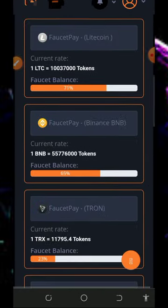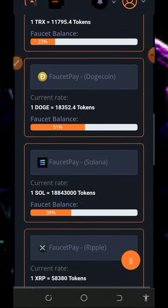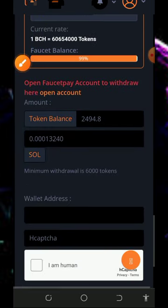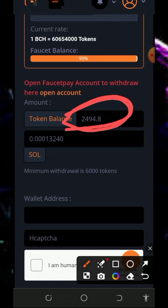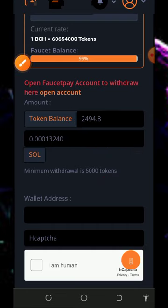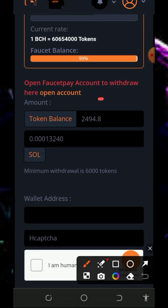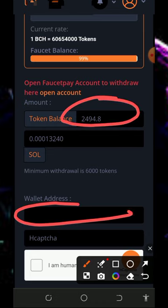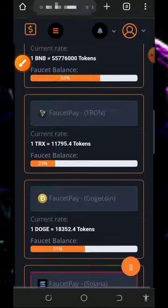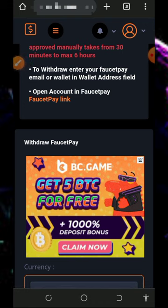Tap on 'Withdraw to FaucetPay account,' then scroll down and select the cryptocurrency you want to withdraw — you can withdraw any crypto of your choice. We are choosing Solana here. Scroll down and you'll see the conversion rate for your tokens; the convert rate is over 13,240 Solana satoshi. The minimum withdrawal is 6,000 tokens — if you have that amount you are good to go. Enter the amount of coins you want to convert, enter your Solana address from your FaucetPay account, verify you're not a robot, then tap withdraw and you'll receive your deposit instantly.